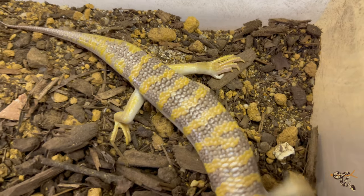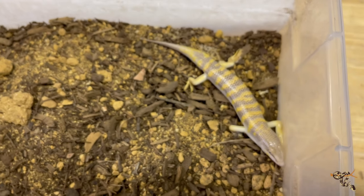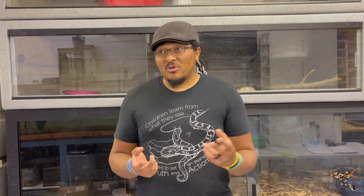They are insectivores, and in the hobby they are almost all wild-caught — as far as I know, no one is actually breeding them, at least here in the United States. They do well on a diet of varied insects; crickets are a good option.